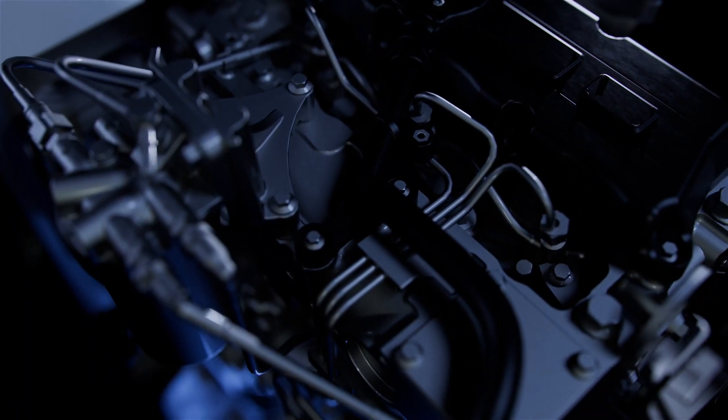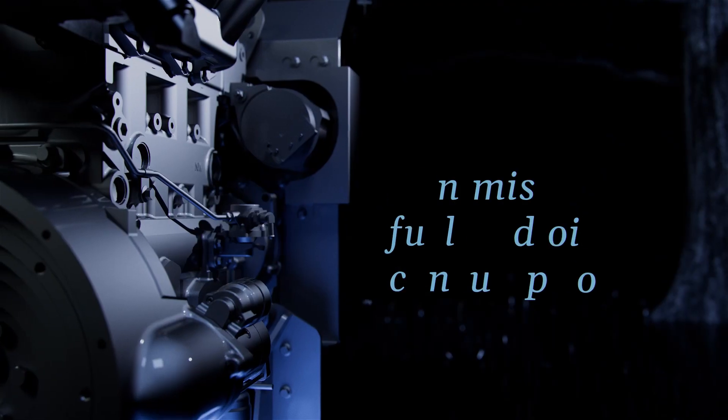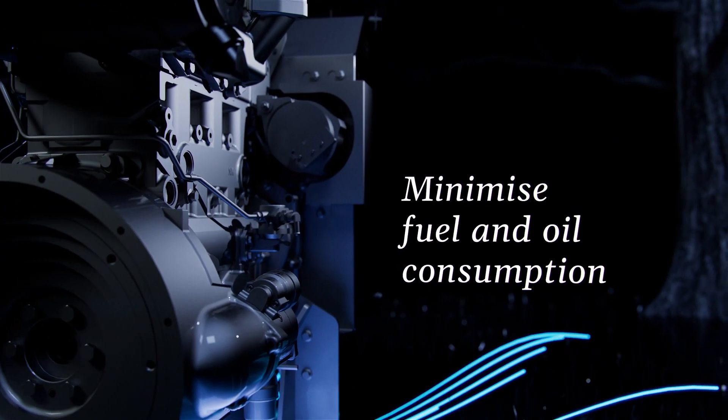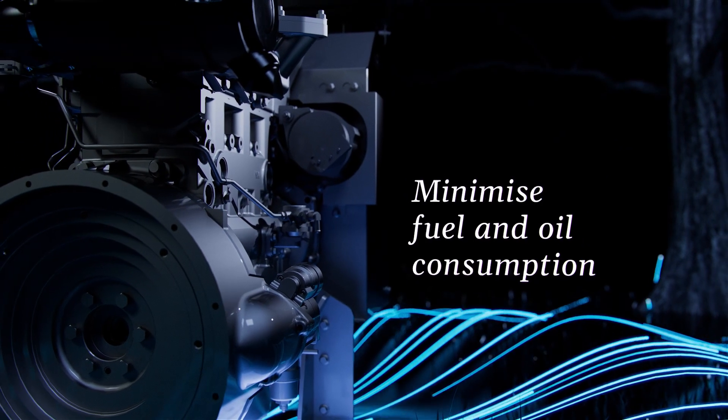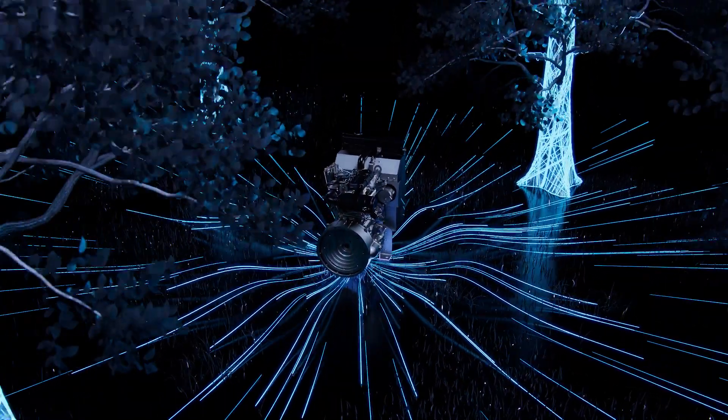Incorporating the latest advances in engine technology, Perkins engines are designed for durability and optimized fluid consumption, whilst meeting the most stringent emission standards around the globe. They are also adaptable to low carbon intensity fuels to lower emissions.